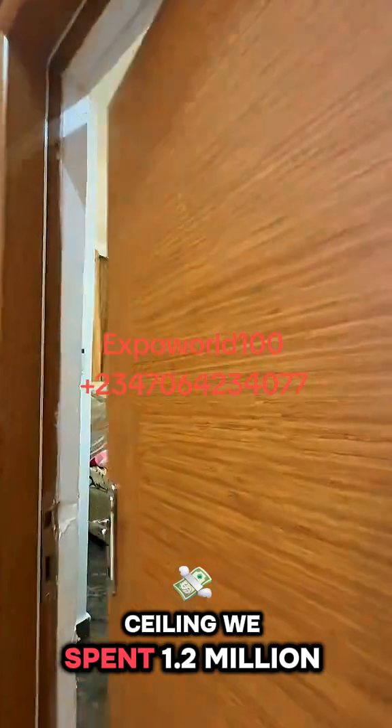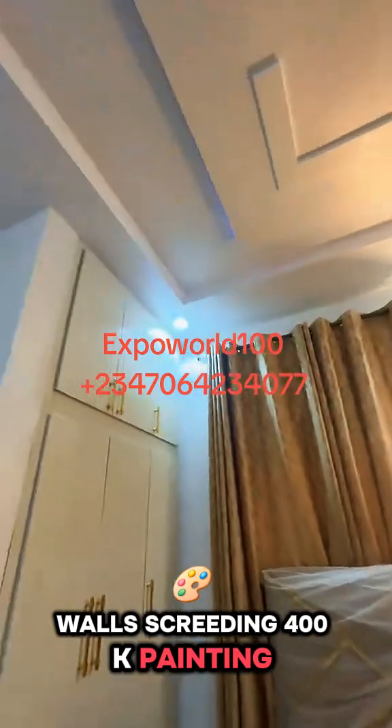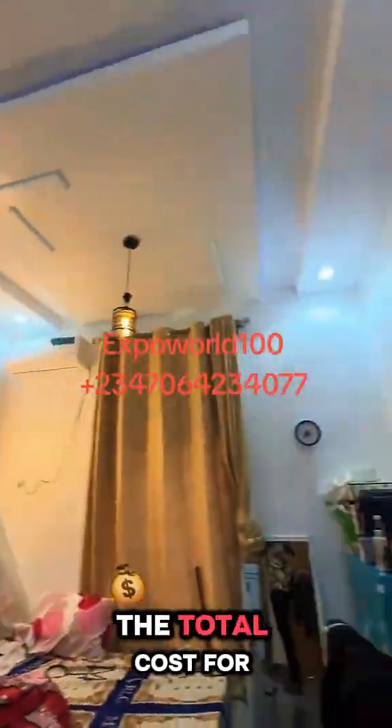For the POP ceiling, we spent 1.2 million. Walls screeding, 400K. Painting, 600K. Tiling, 2.3 million. The total cost for the building was 32 million naira.